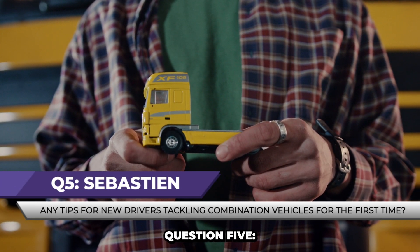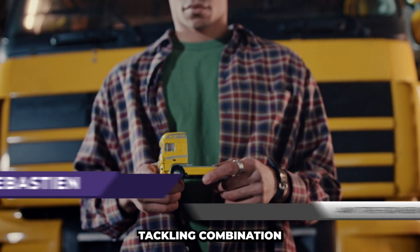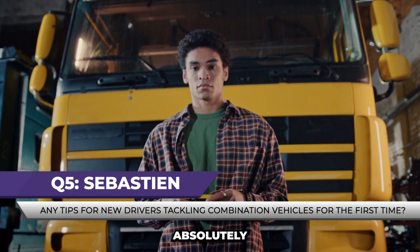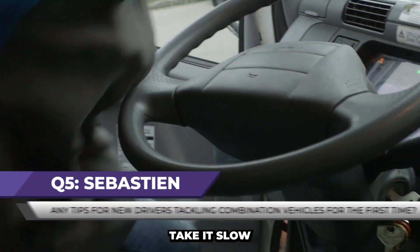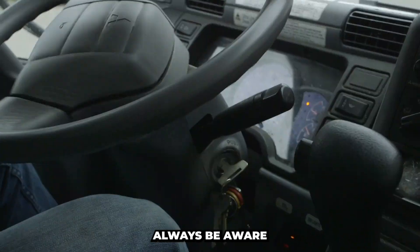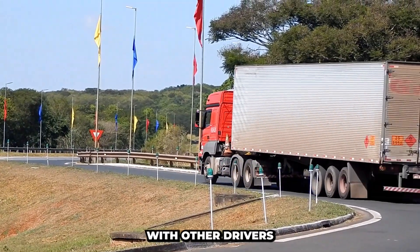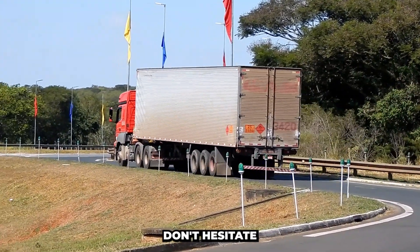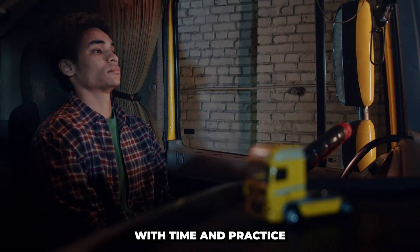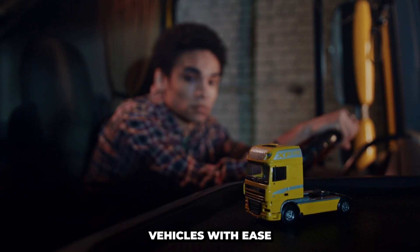Question 5. Our last question today is from Sebastian, who asks: Any tips for new drivers tackling combination vehicles for the first time? Absolutely. For new drivers, take it slow and practice in a safe and open space before hitting the road. Always be aware of your surroundings, use your mirrors effectively, and communicate with other drivers. Don't hesitate to ask experienced drivers for advice, and never compromise on safety. With time and practice, you'll build the confidence needed to handle combination vehicles with ease.